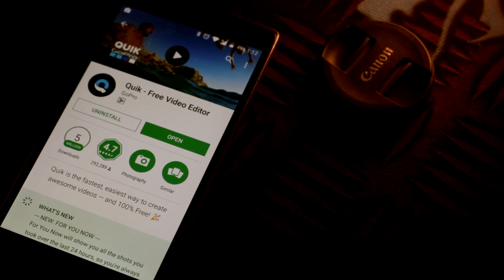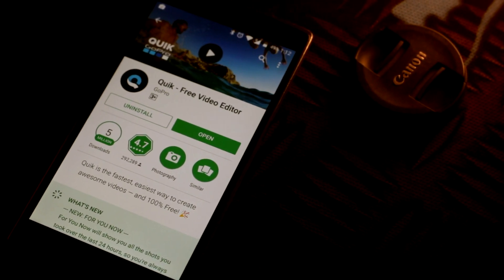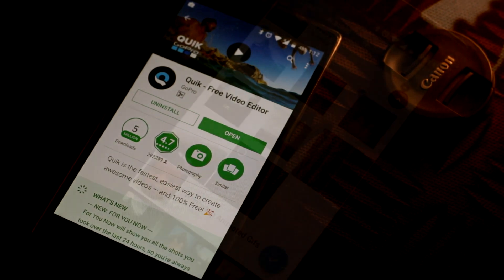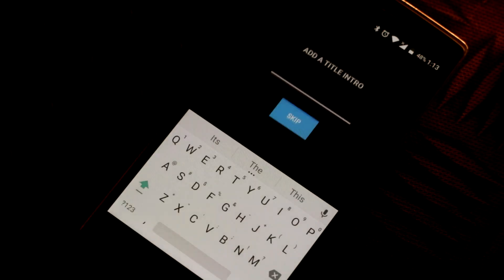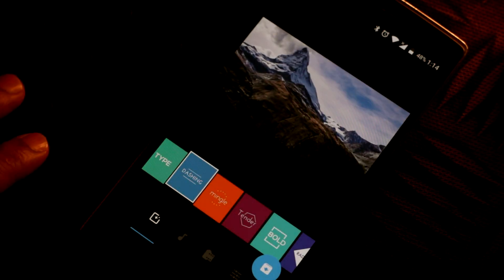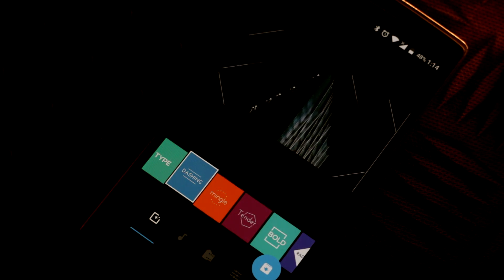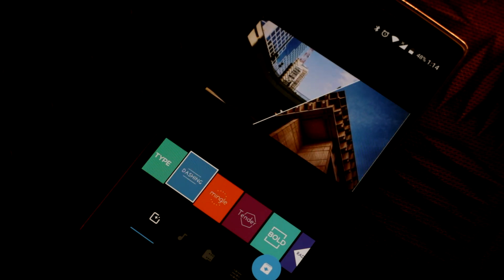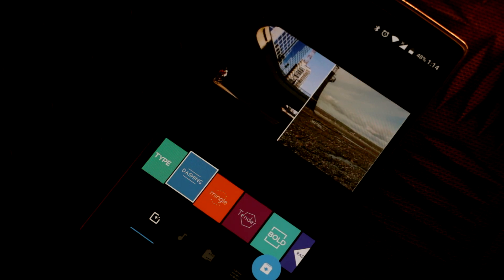A lot of people have asked me which is the best video editor for Android. Most of the time I evade that question by saying follow the trial and error method, but now I have an answer — a suggestion actually. It's the Quick video editor from GoPro. This app gives you optimal manual settings and automates the rest, and it automates like a boss. There's a lot to this app and too little time to explain, so download and explore for yourself. Head over to my Instagram and check out my Deepika Padukone video and consider following if you like what you see.